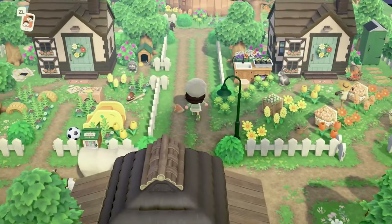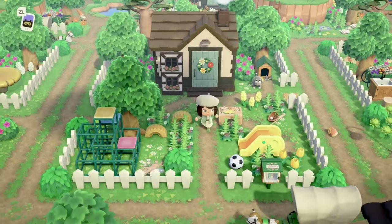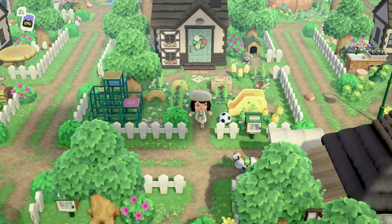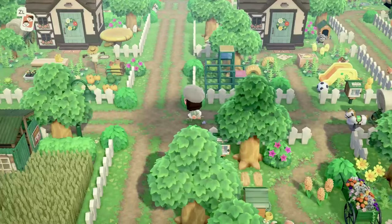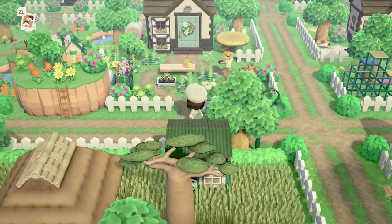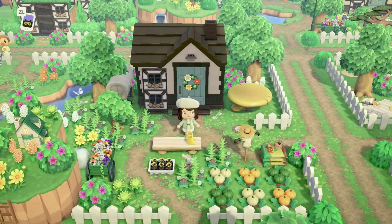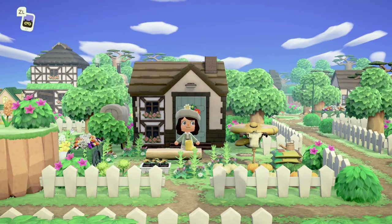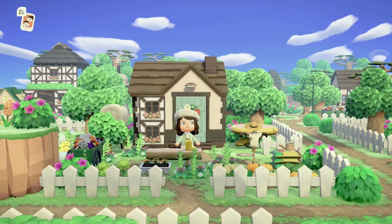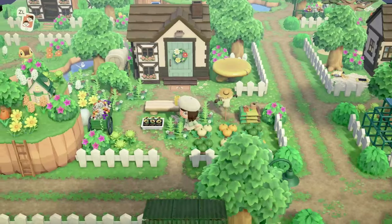Honestly you guys, this island has all of the inspiration right now. I kind of want to tear apart my entire island and start over again, not gonna lie. Every time I come to one of her dream addresses — and I do go to all of them when she releases them — every time I go I'm like, what am I even doing? Why am I playing this game? She's so good. Look at this — this is absolutely stunning. I have this big giant goofy smile on my face because everything she does is magic.